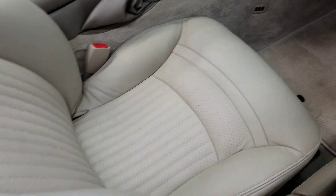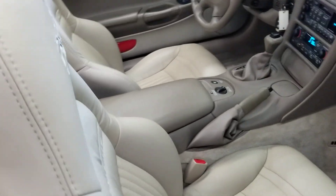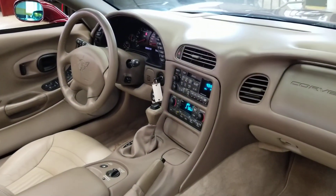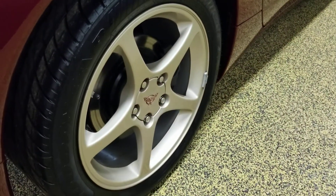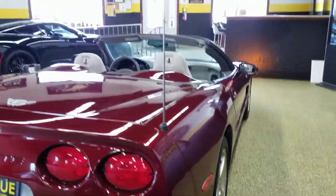Take a look at the leather seats in here. Again, the passenger seat doesn't even hardly look like it's been sat in. This car does have the selective ride control and heads-up display — obviously very nicely equipped. Anniversary car, anniversary wheels, not full of curb rash, nicks, or scratches.